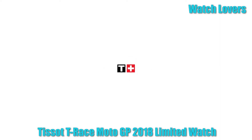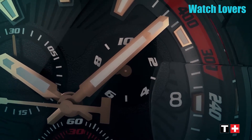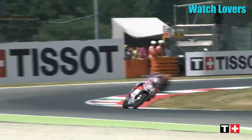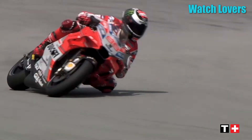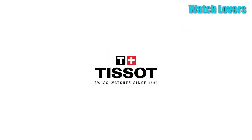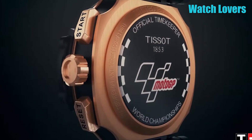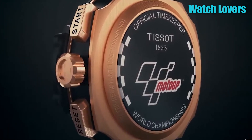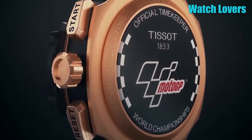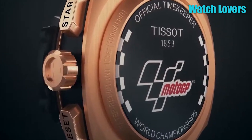Number 1. Tissot T-Race MotoGP 2018 Limited Watch. This round-shaped watch features a sapphire crystal dial window, analog display, and a tang buckle clasp. The case measures 47.6mm in diameter with a thickness of 12.71mm. The rubber band is 22mm wide and black. The dial color is anthracite, creating a sleek look. The bezel material is brake disc, adding a unique design touch. It includes a date calendar function, is water-resistant up to 100 meters, and weighs approximately 3.7 ounces.